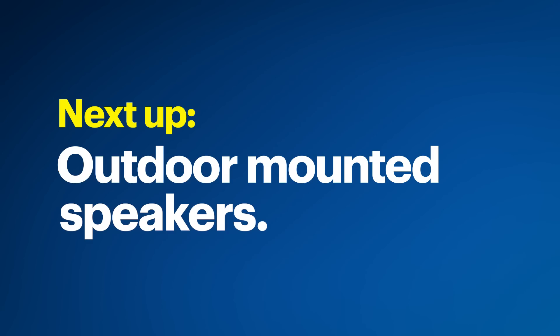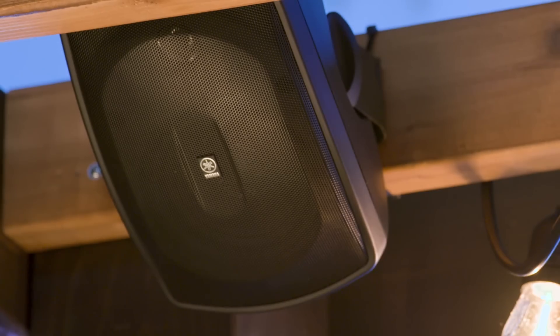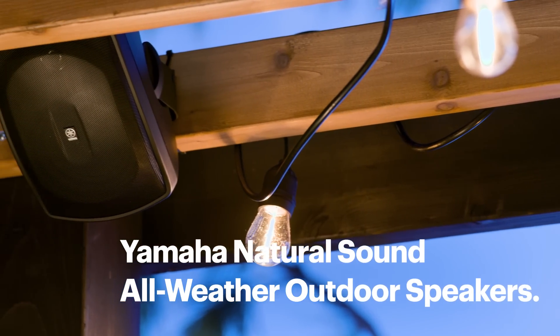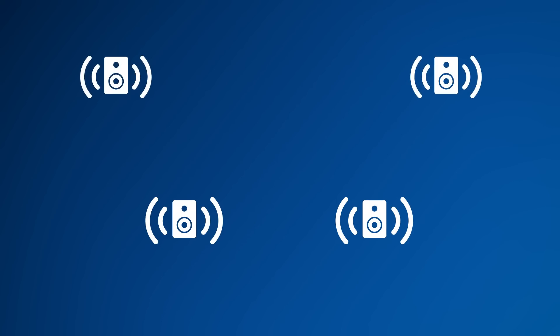Next on our list are outdoor-mounted speakers — another weather-resistant option. They come in various sizes and styles and can be mounted on walls, posts, or other structures. These are the Yamaha Natural Sound all-weather outdoor speakers. One pair should be good to cover two to four hundred square feet. Speaker placement is important: if you place them too far apart, you'll have uneven sound and a dead zone in the middle. If you need to cover a larger area, consider adding another pair.